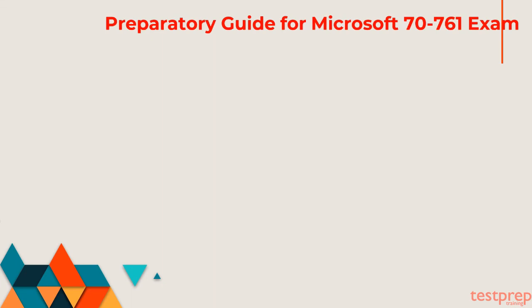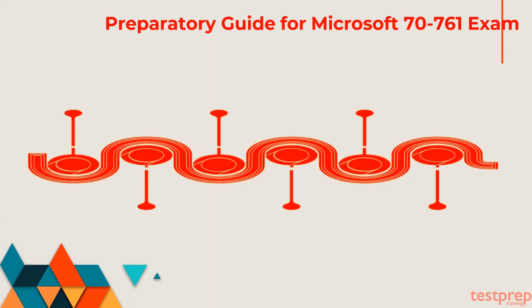Preparatory Guide for Microsoft 70-761 Exam. First, refer the official exam guide: you need to go through the official guide of Microsoft 70-761 exam, familiarize yourself with all the objectives and course domains of the exam, devote enough time to each topic, and have in-depth knowledge of the subject.